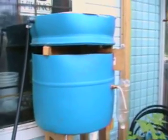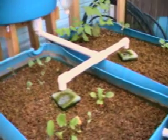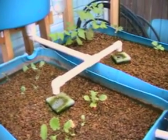Everything is running really well. I put almost no time into this thing now. I've got it pretty well dialed in — I just feed the fish and leave it alone. Say goodbye to the fish. Bye-bye, fish!